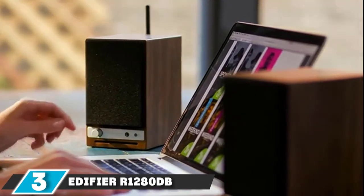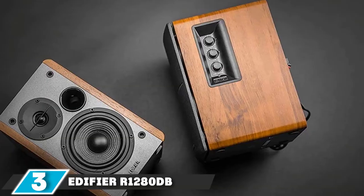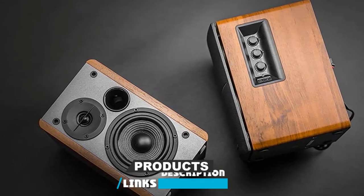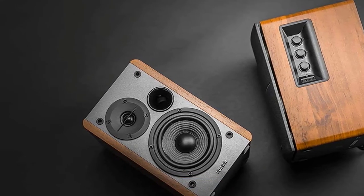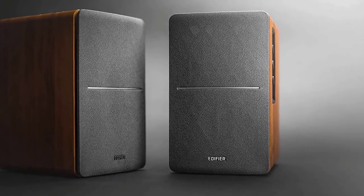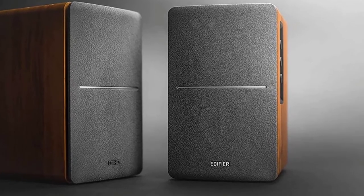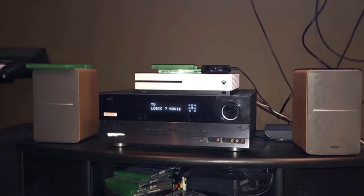The number three position is held by the Edifier R1280DB Powered Bluetooth Bookshelf Speakers. If you're looking for the best wireless bookshelf speaker on the market, you can't go wrong with this product from Edifier. These premium active speakers provide studio-level sound quality inside the home. Thanks to the remote control, it's easy to adjust the volume and toggle inputs from anywhere in the room, and the bass and treble controls let you adjust the sound output to your preferences.